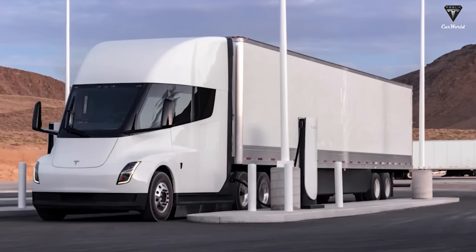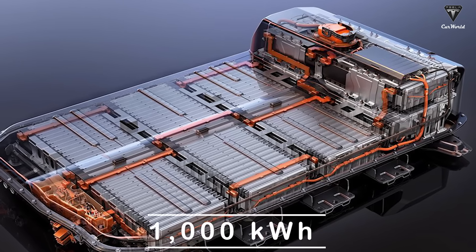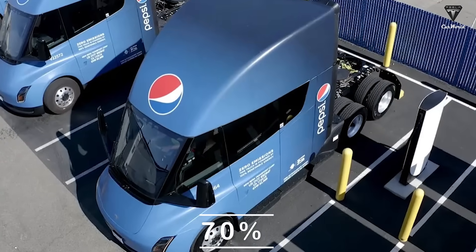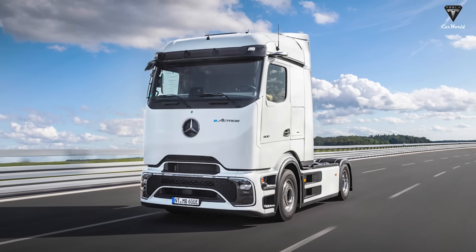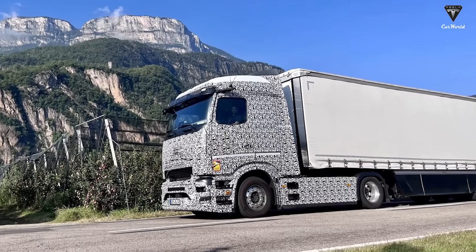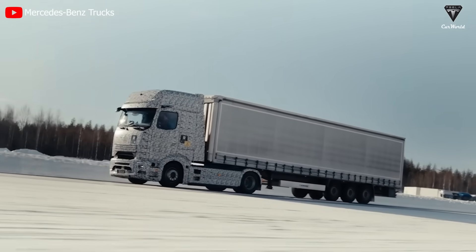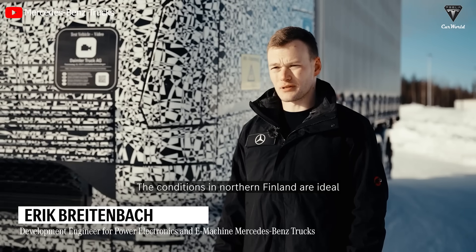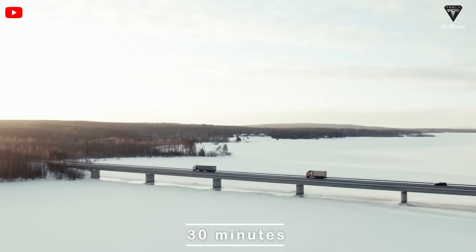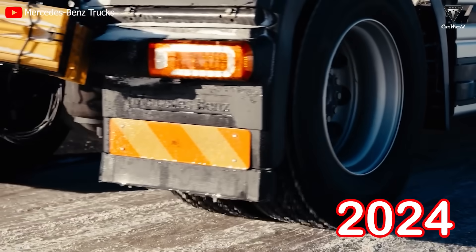Tesla Semi will accept charging rates of up to 750 kilowatts using Tesla's special mega-charging system, meaning the 1,000-kilowatt-hour battery can be charged from nearly empty to 70% in half an hour and fully charged in an hour and a half. The E-Actro 600's current charging rate is up to 400 kilowatts, but an upcoming upgrade will equip early models with the ability to charge at 1,000 kilowatts once the European megawatt charging system is implemented. Using MCS, Daimler states the E-Actro 600 battery can be charged from 20% to 80% in 30 minutes, though these are manufacturer estimates planned for next year.